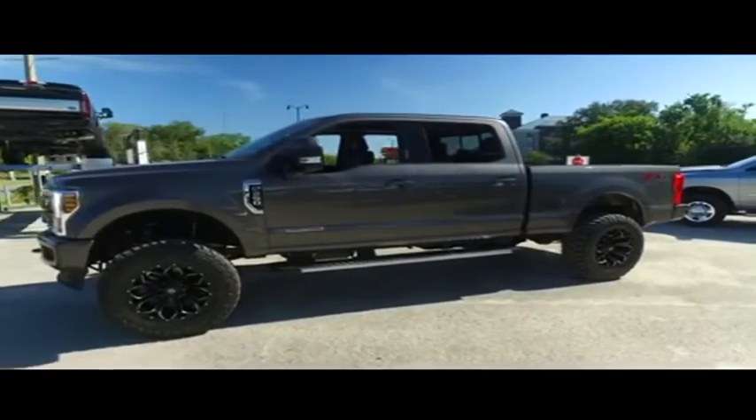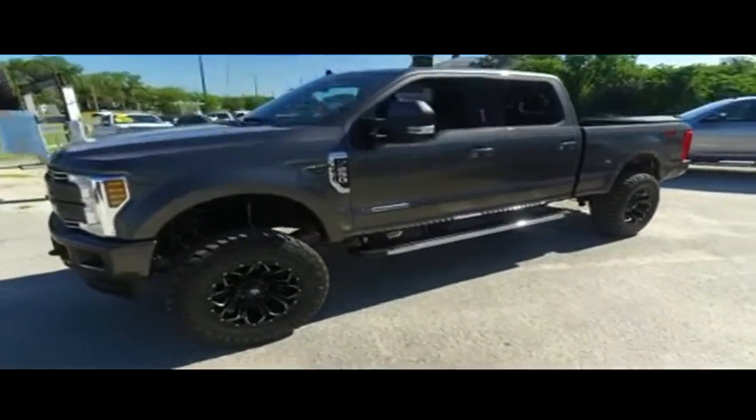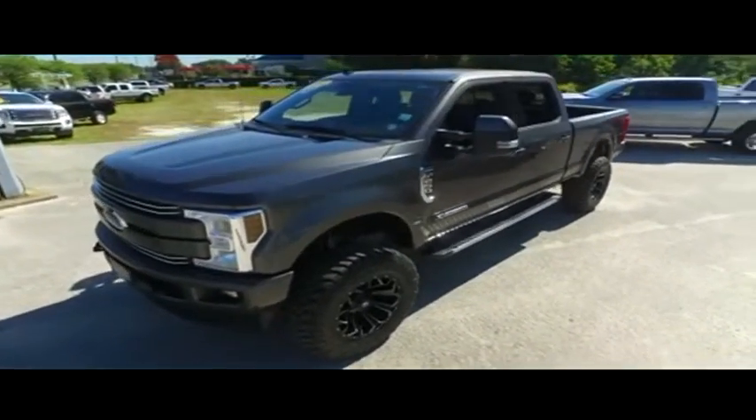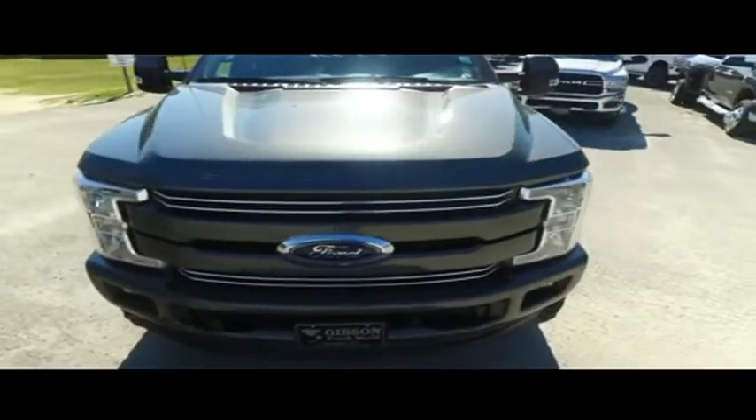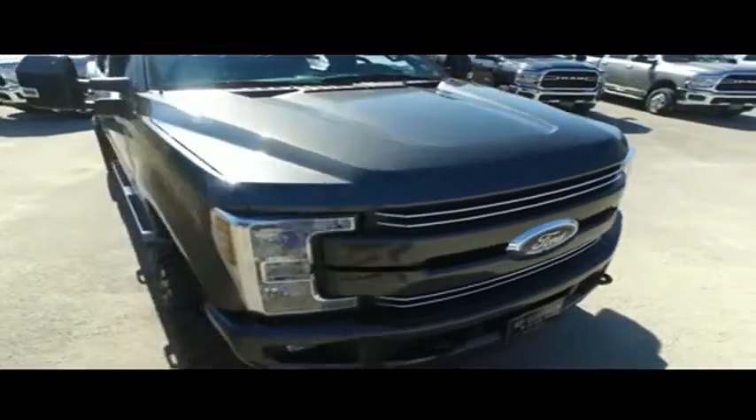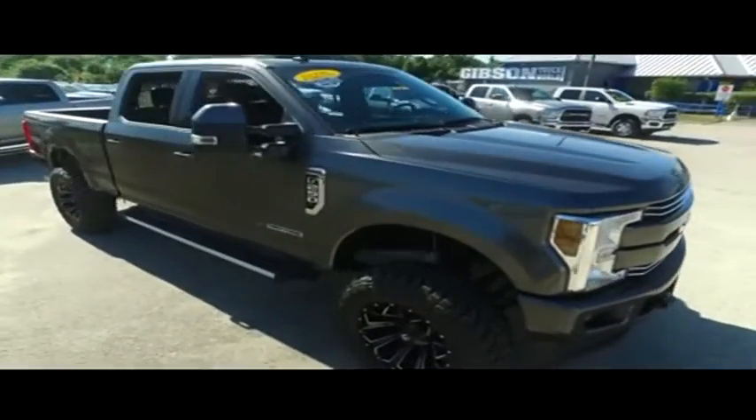Hooking you up with a little style and profile. To be the man, you simply got to beat the man. And nobody, and I mean nobody, except Gibson Truck World — trucking action to the max.